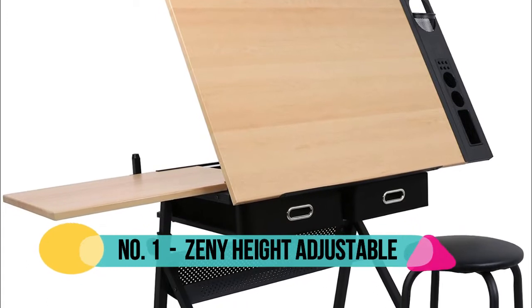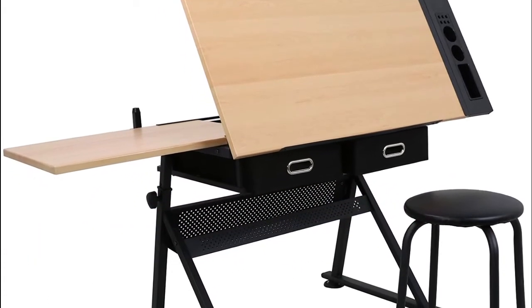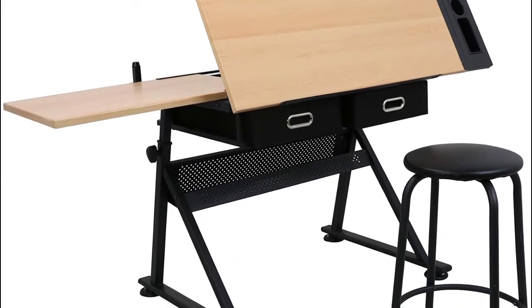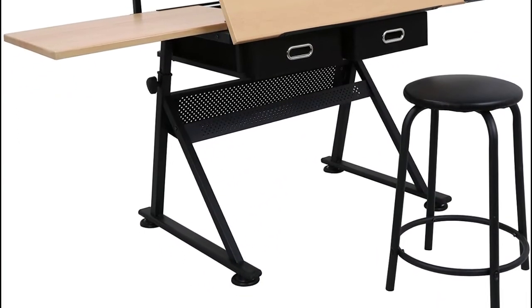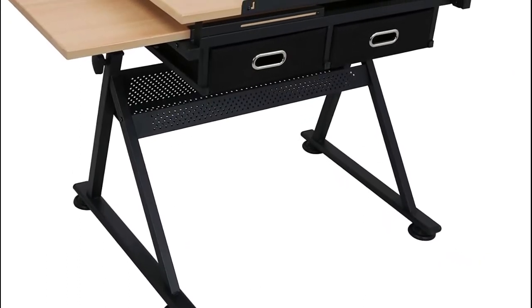Number 1: ZENY. The ZENY drawing table is made of high quality P2 MDF tabletop and powder coated iron legs and nonwovens drawers. Adjustable height from 28 to 35.8 inches and angle makes different work positions possible; the top table adjusts from 0 to 45 degrees.